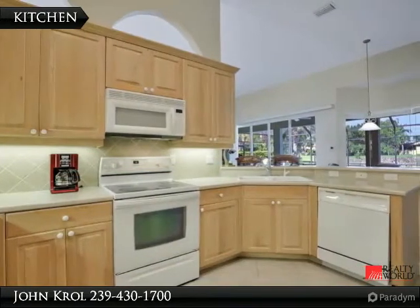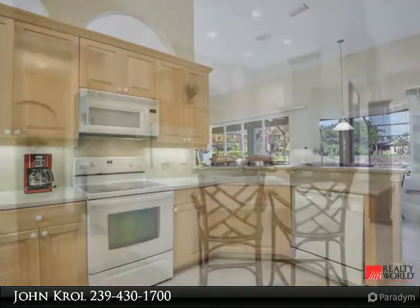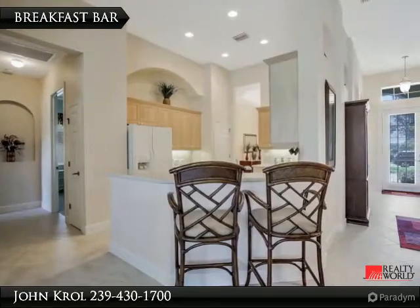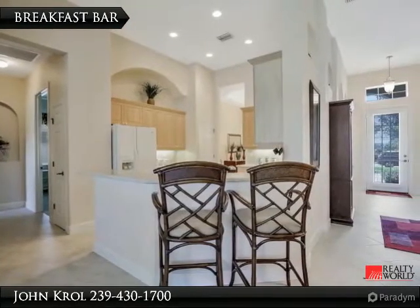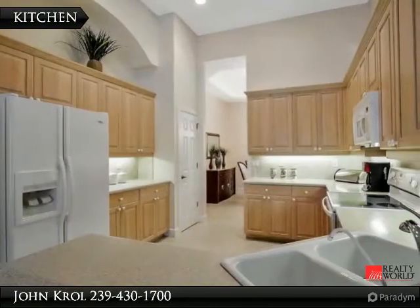The kitchen features wood cabinets and solid countertops, a breakfast bar, and is light and bright.